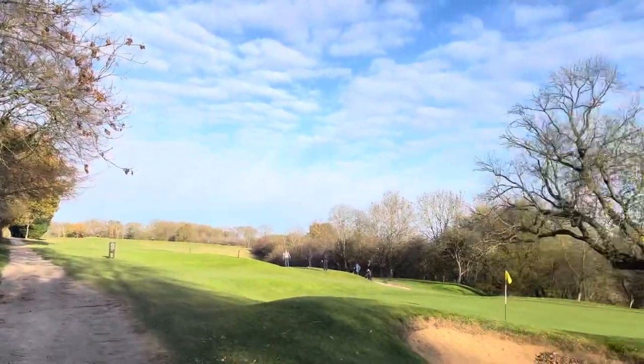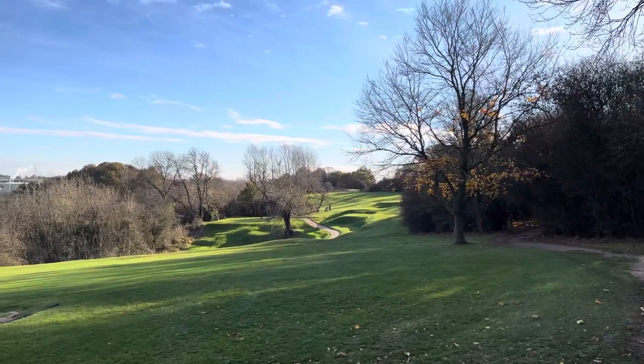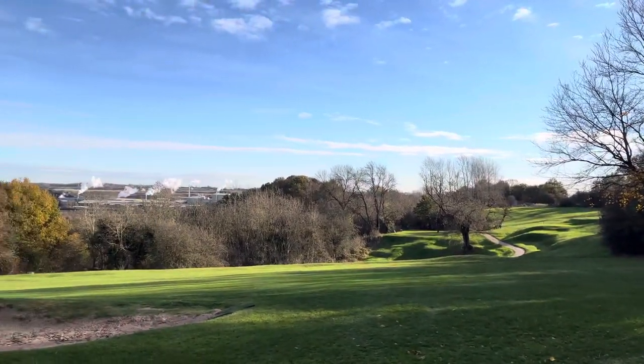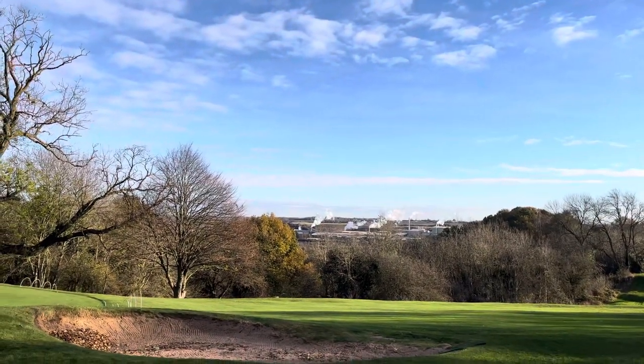Look back this way — British Gypsum. You can't see the golf house, it's over the top, but there's a British Gypsum factory. One of the few factories left.